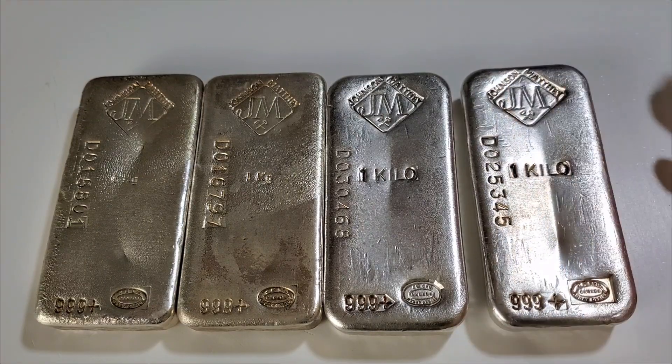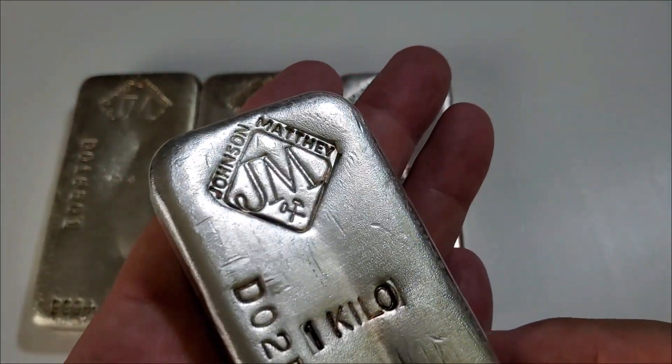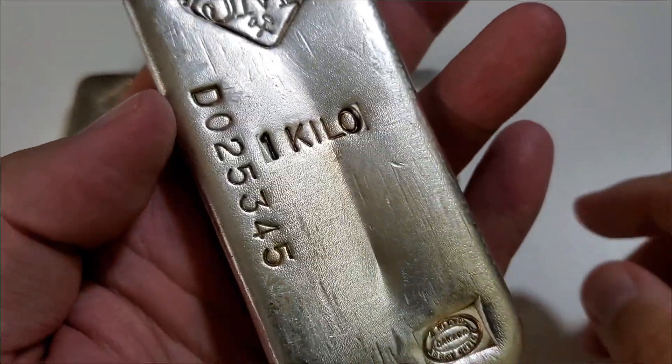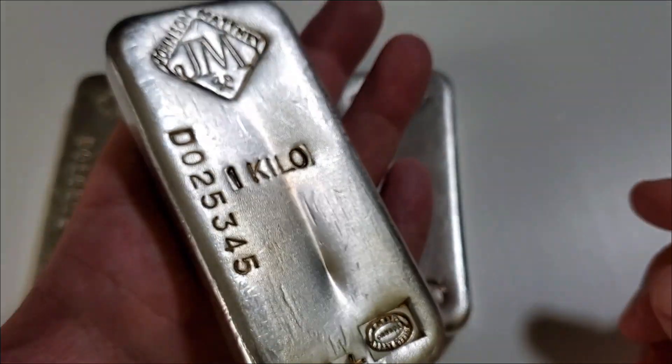Let's start by examining the bar to the far right first. We can see this bar is definitely Johnson Matthey — the maker's mark is strongly struck on this particular bar. You have a serial number located to the left.